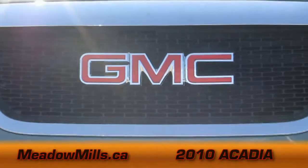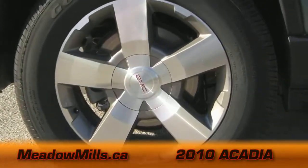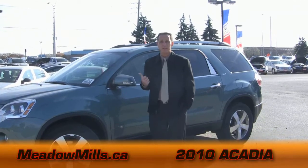It has this classic GMC signature grille, it has the huge 19-inch wheels, and you couple that with the fact that in 2009 the Acadia was a top safety pick. It's a vehicle that's hard not to be impressed with, and wait till you see the inside.